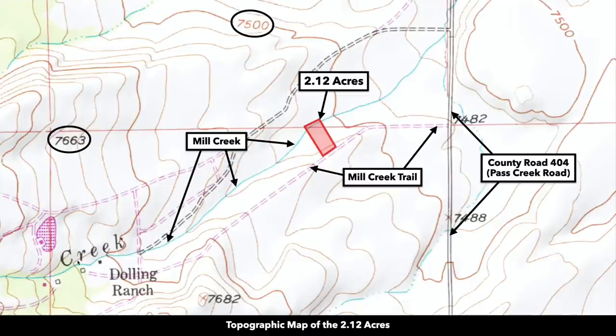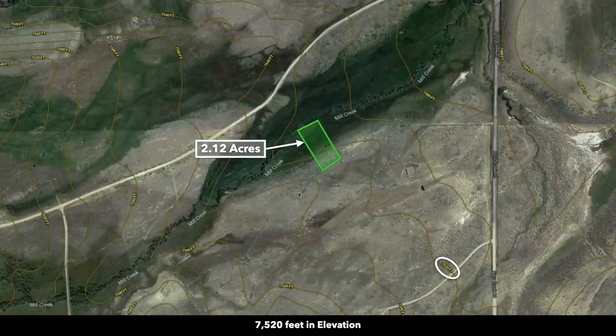This is the plat map with the parcel highlighted in red. You can see the blue line — that's Mill Creek — and that pink dashed line also indicates the road, Mill Creek Trail. You can also see there's some contour to the property. The southern portion is at a higher elevation, and looking at the contour map you can see that as well. The elevation is around 7,520 feet.